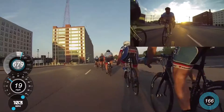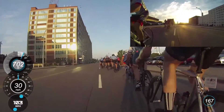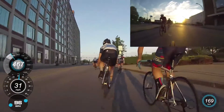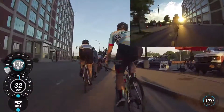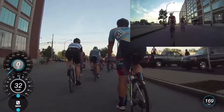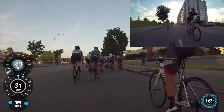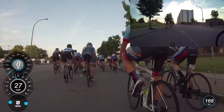So that was turn one and two. In most of these turns you could keep your speed up and almost pedal through them. On this backstretch, depending on where you were in the race, you could kind of get a breather. It's a little stretched out right now because things are starting pretty fast, but you'll see as the race goes on it bunches up quite a bit.